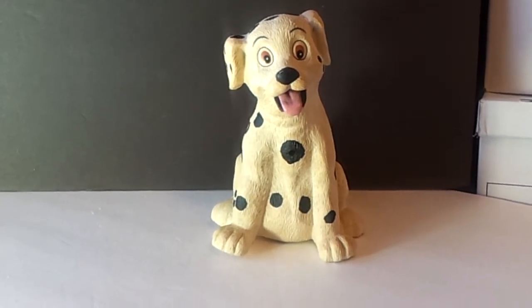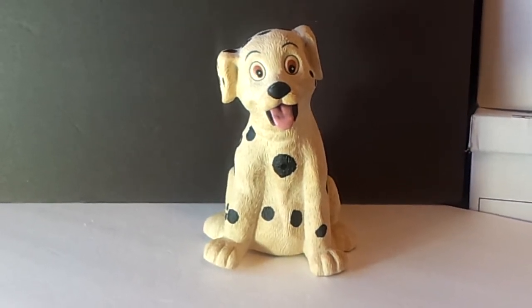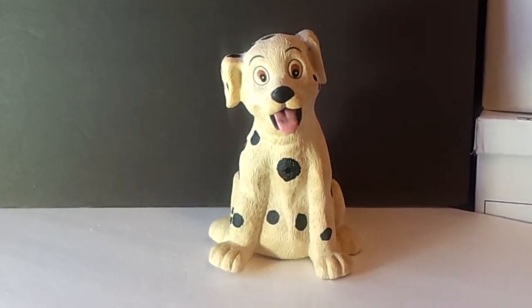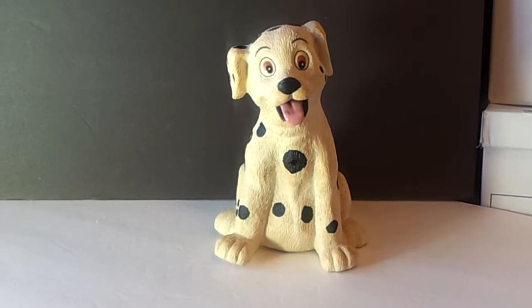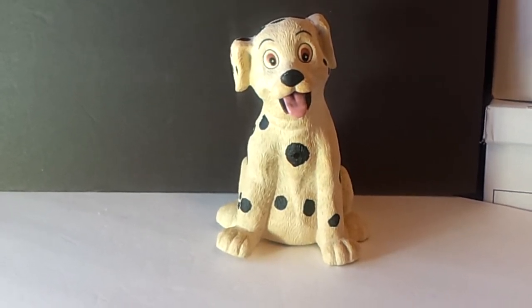This dog is a little over eight inches tall, but he has a ferocious bark as you can hear, ready to scare away intruders. Well, maybe scare a dog or another kid. Have fun!